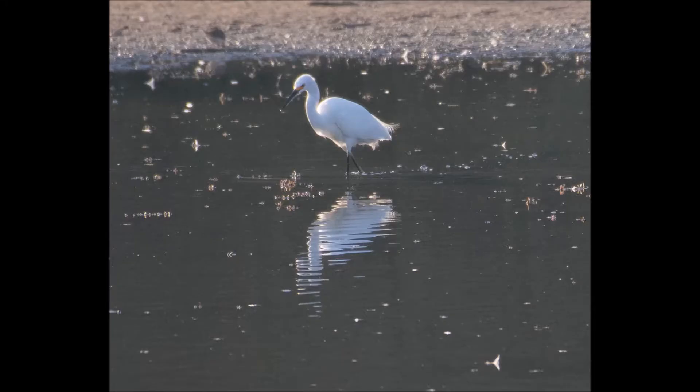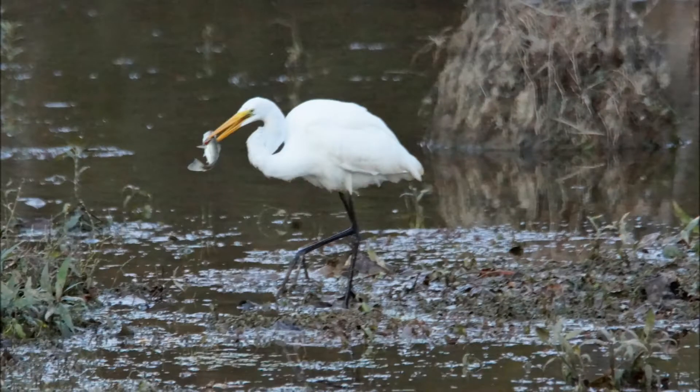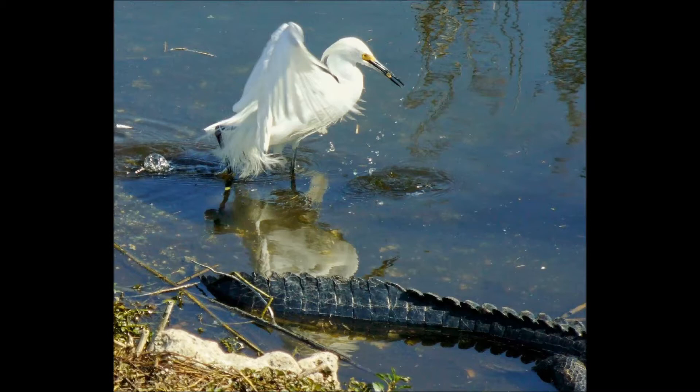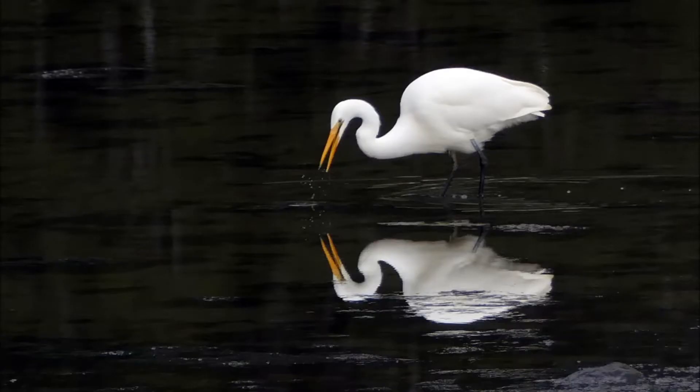When observing these birds hunt for their prey, look at the different techniques they use. Both Egrets wait in shallow fresh or salt water to hunt for their food, which includes small fish and other aquatic animals. The Snowy Egret will wiggle its bright yellow feet under the water, which is believed to lure or startle fish and other organisms to allow for capture. Great Egrets tend to stalk their prey and wait for something to swim nearby, then strike with a jab of the long neck and bill.